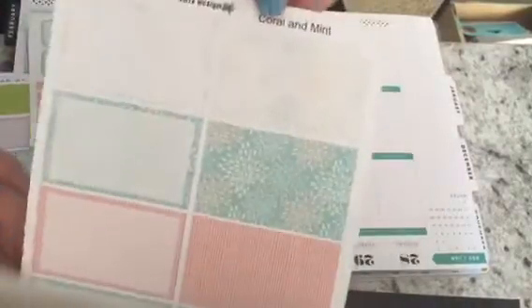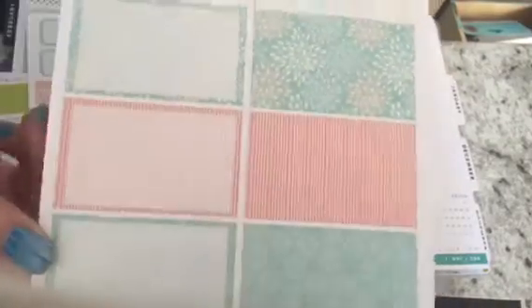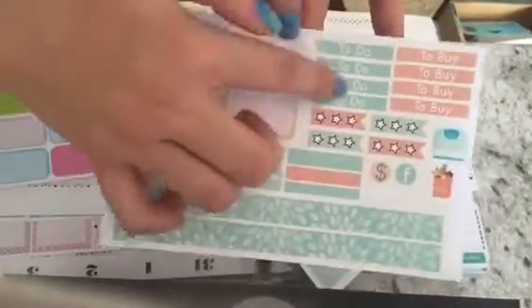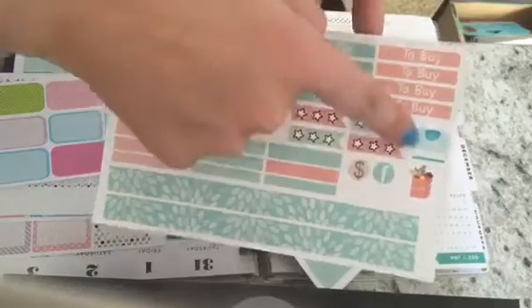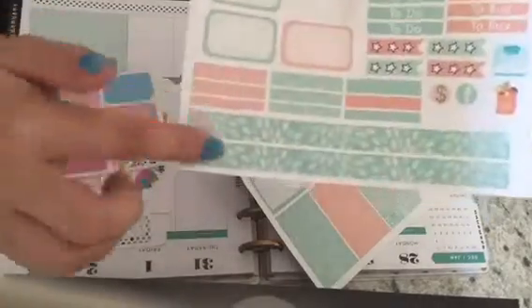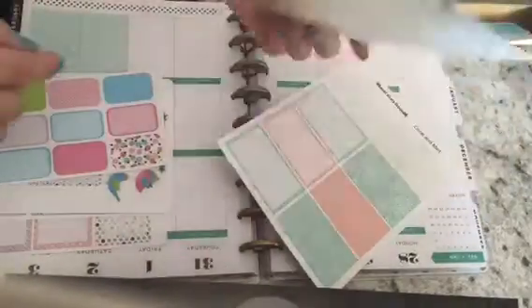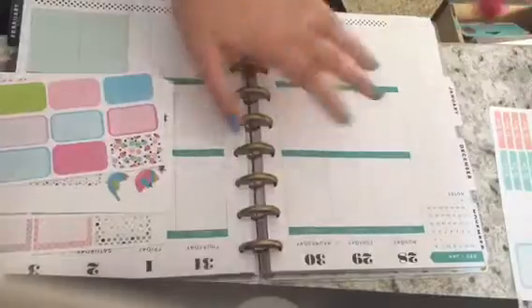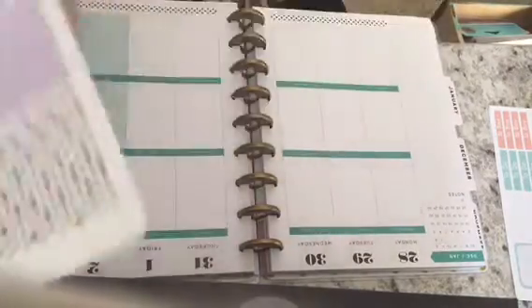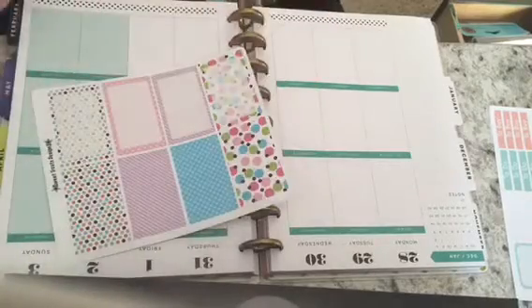Here's the other set she sent me and this might be one of my absolute favorites — it is the coral and mint set. I just love the colors; I can't wait to design next week because I'm going to have so much fun playing with these. She has a cute little scale and grocery bag on that one as well, and then a little money sign for payday.